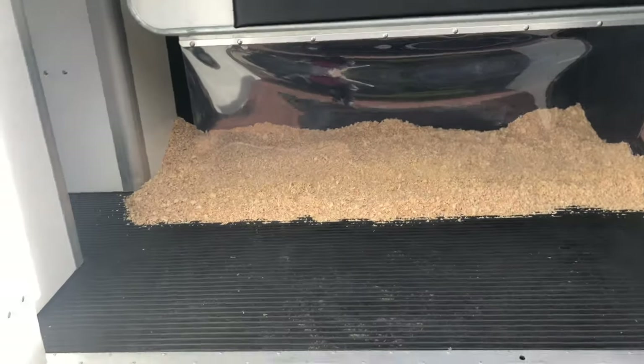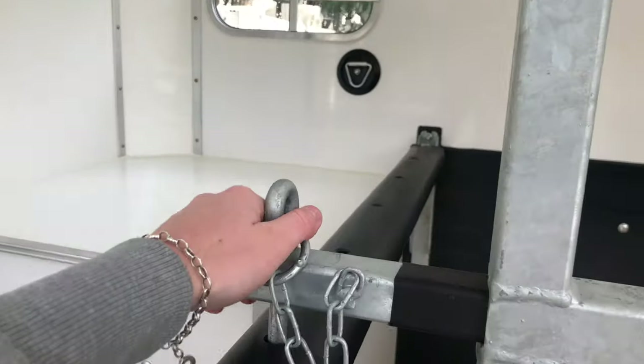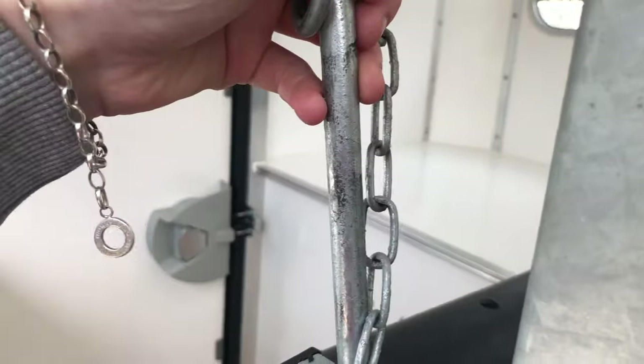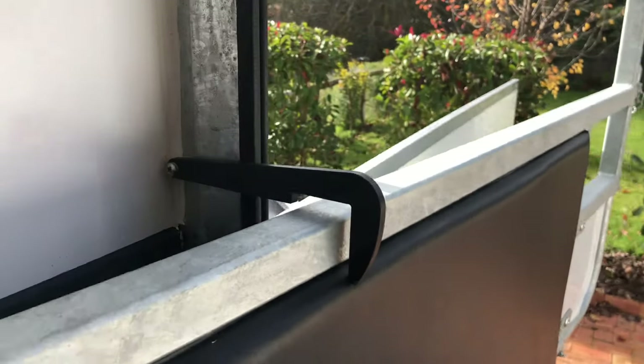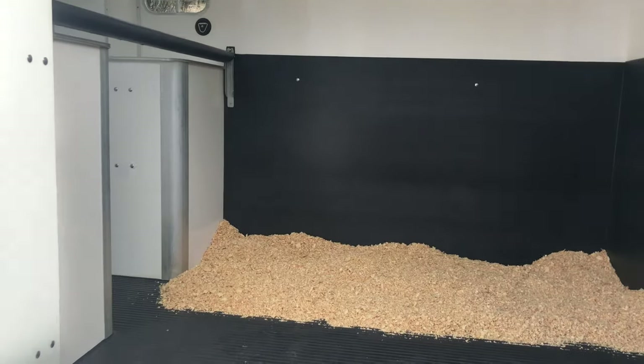I always travel with sawdust because I think it's safer — it protects the float, stops them from slipping, makes them more sure-footed, and absorbs everything. Next, take that pin out like that and pull this out — there's the divider open. There's a little hook here that comes down, and that stops the divider from swinging open if you're parked on a hill and want to get them off.